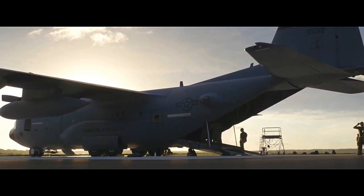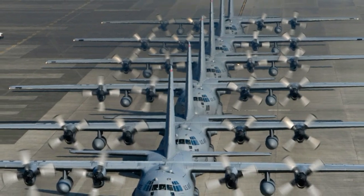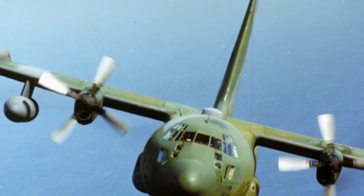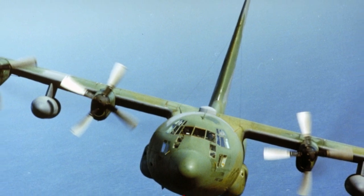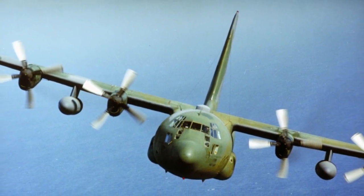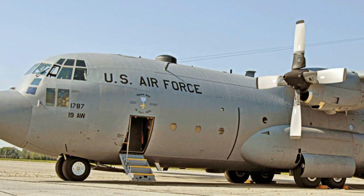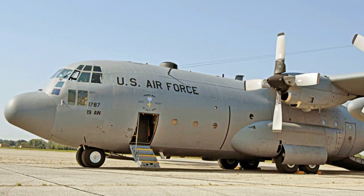In conclusion, the C-130 Hercules has left an indelible mark on military aviation history, serving as a reliable and versatile transport aircraft for over six decades. Its ability to operate in challenging environments and fulfill a wide range of missions have made it a trusted asset for military forces and humanitarian organizations alike. As technology continues to advance, the C-130 will likely continue to evolve, adapting to new challenges and maintaining its status as a cornerstone of military airlift operations.